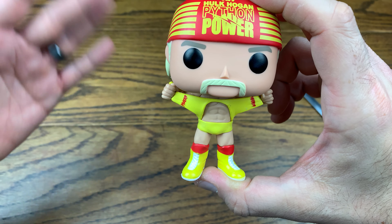He's got his handlebar mustache on there, which is awesome. The blonde hair looks really good — they did it perfectly with the bandana, which is awesome. The bandana isn't a separate piece, which is actually nice because they nailed the paint app on that.